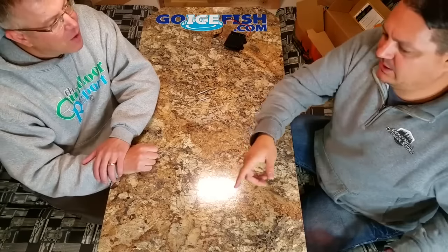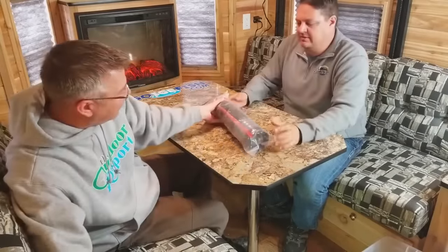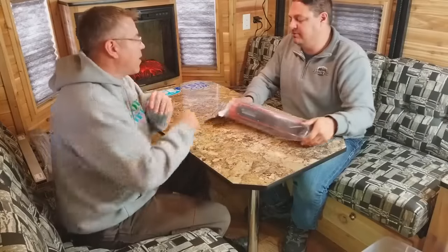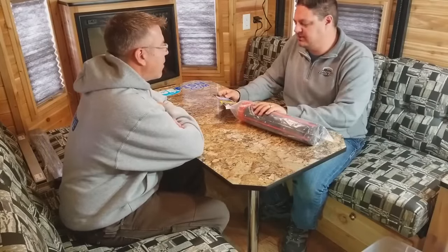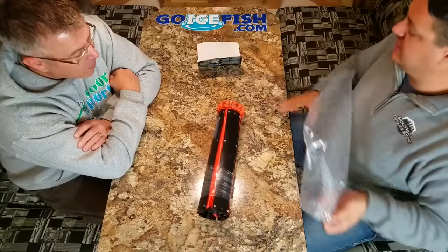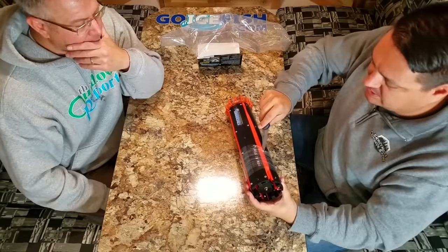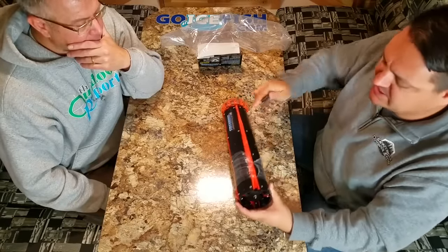Sometimes you've got your rattle reel set up inside the house and you want to cover more ground with a tip-up outside — it gives you something to look out the window and see. That brings us to Firehouse Tip-Ups. The guy from Firehouse Tip-Ups — I have a lot of respect for him. He came up with a good product and actually made it work. It's a very, very heavy-duty, very well-made product — not flimsy at all.